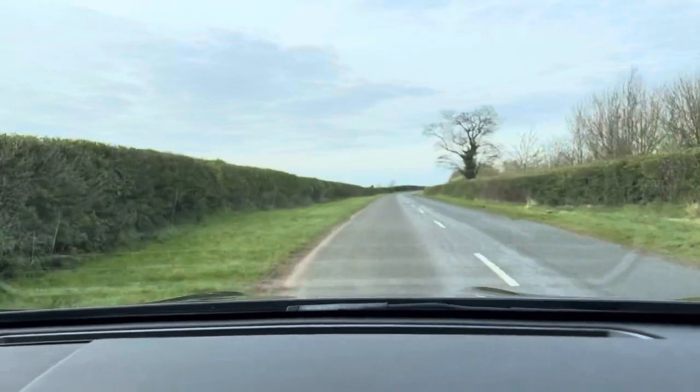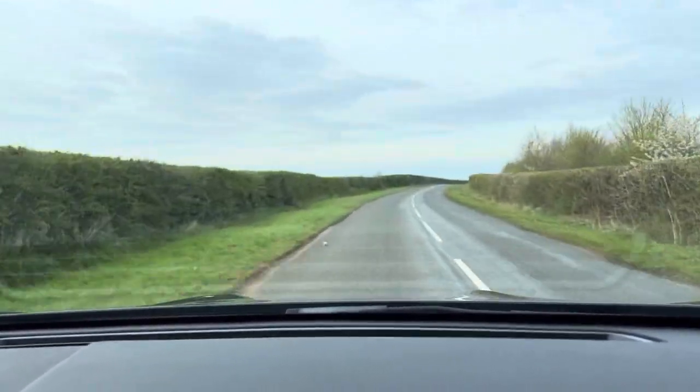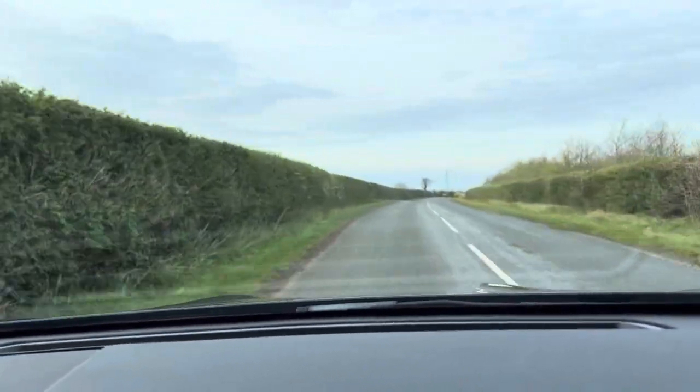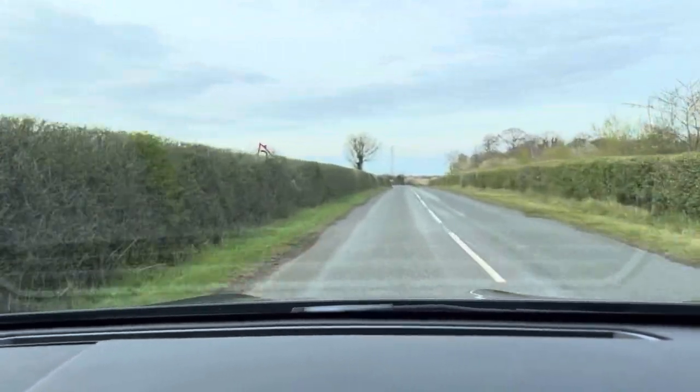With the braking side of things, nice and firm brakes — no shaking, juddering or anything like that when you're on them. In fact, we're at 60 miles an hour, so what we'll do is test those brakes out gently and see how they perform.